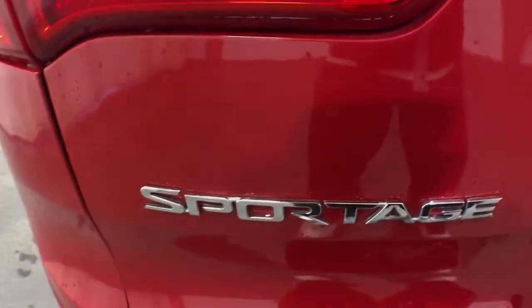Upscale comfort blends beautifully with crossover capability in this refined Sportage.